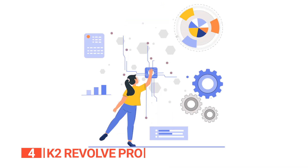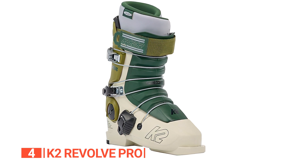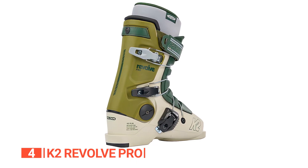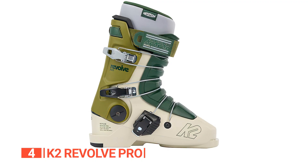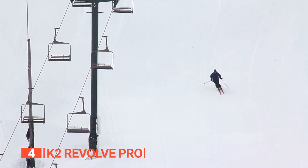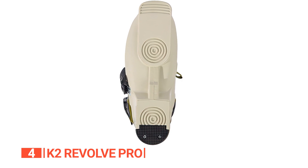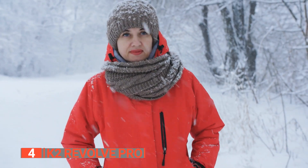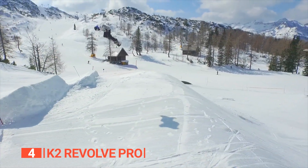The Revolve Shell is more than just a catchy name. This TPU boot with a flex rating of 100 strikes the ideal balance between responsiveness and support — like a sophisticated suspension system for your feet, adeptly handling every bump and jump. The Intuition Pro wrap liner is both plush and supportive, enveloping your foot in comfort while ensuring precision. This ski boot features alpine soles ready for every part of the mountain, whether you're navigating backcountry bowls or exploring terrain parks.